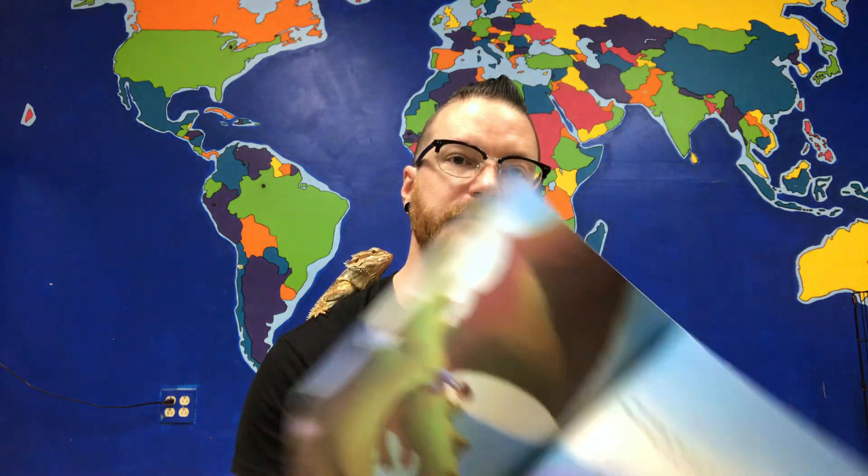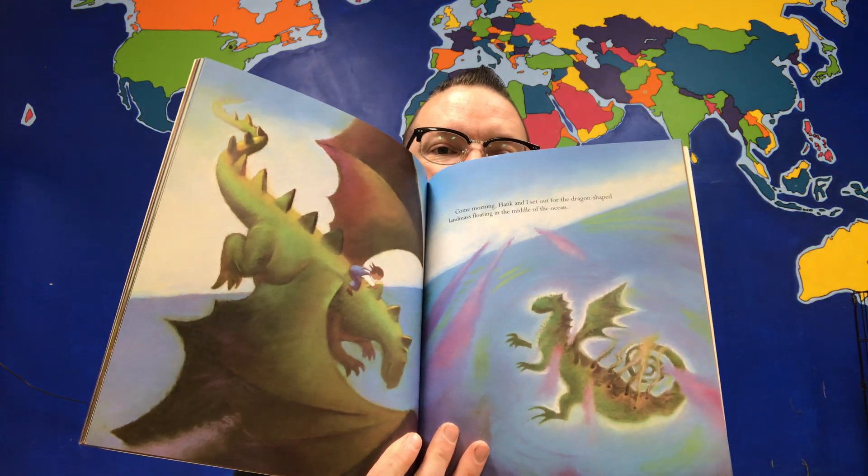Hank and I set out for the dragon-shaped landmass floating in the middle of the ocean. There were dragons everywhere. They put us up in their best hotel, invited us to eat in their best restaurants. Hank felt right at home. When I saw Hank playing run and fly and chase, I knew he'd found the perfect place to be. All in all, it was a great vacation.